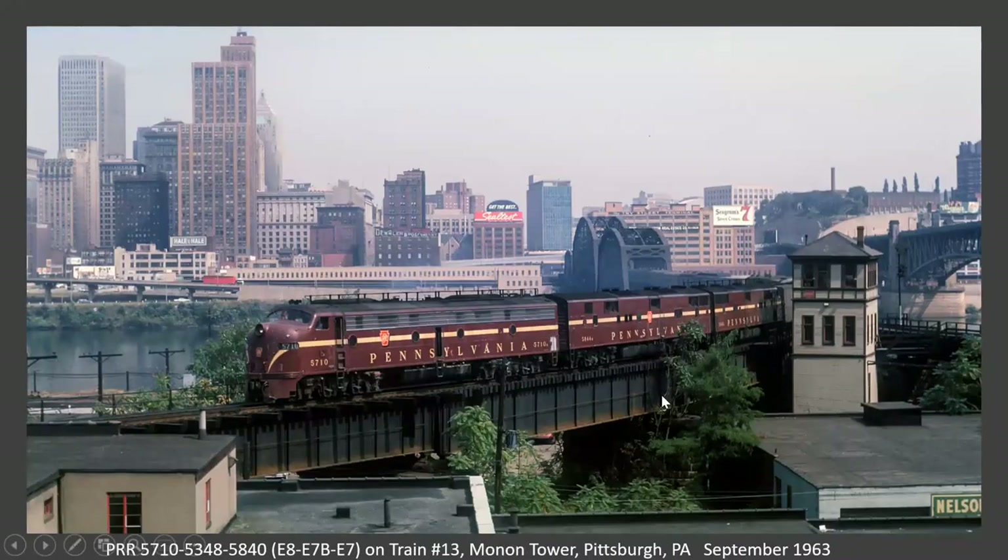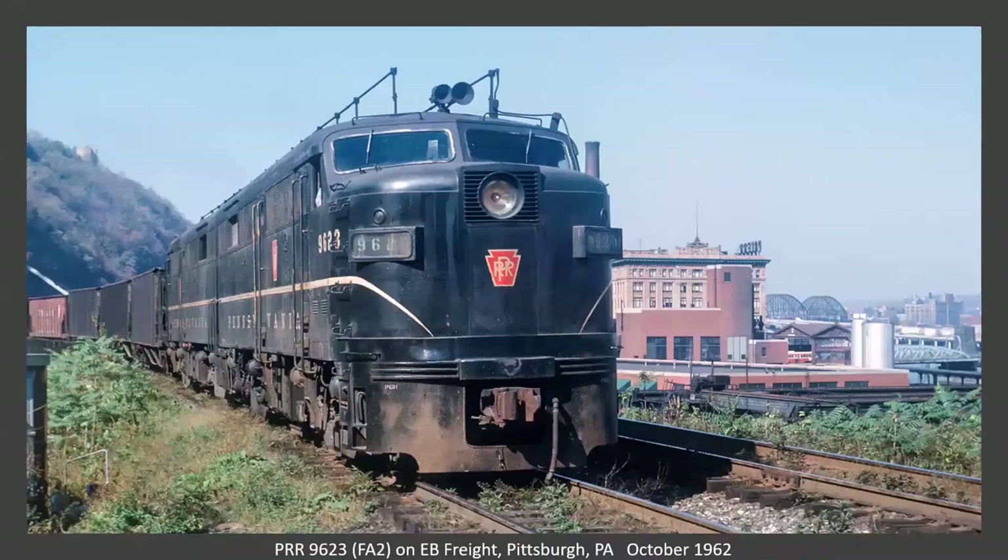Now we're back in Pittsburgh and there's the bridge we saw with the El Rama Local — this is Monong Tower. This is a train turning to go down on the Panhandle line, presumably to Cincinnati or St. Louis, with an E8, an E7B, and an E7. Continuing a little further west — I believe this is an eastbound and you can see one of the funiculars. This is the Monongahela River over here. Looks like a hopper train, looks empty, so I'm guessing it was going to Shire Oaks for loading. That's the P&LE station to the right of the engine.